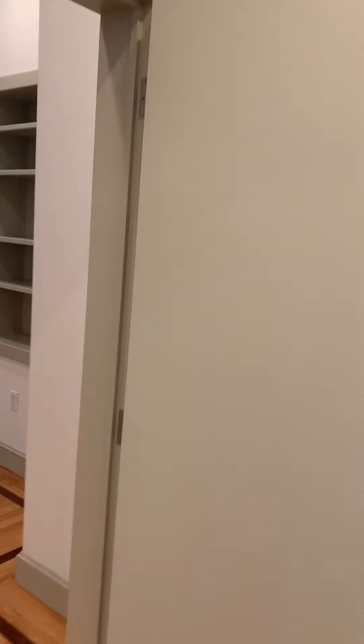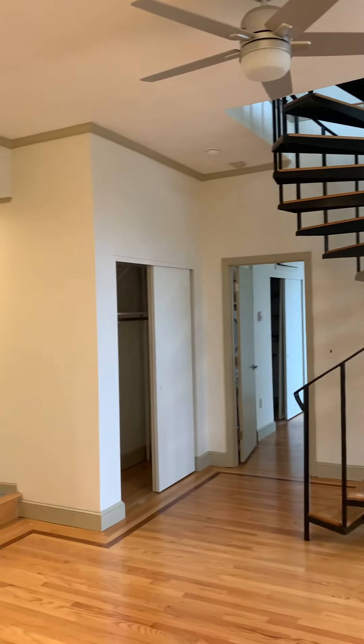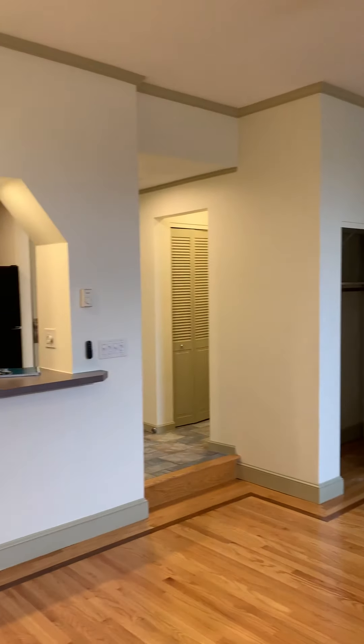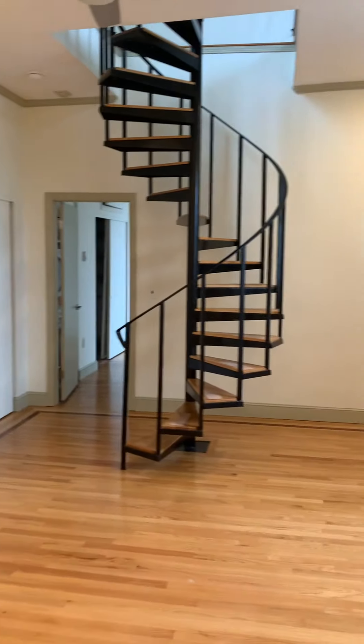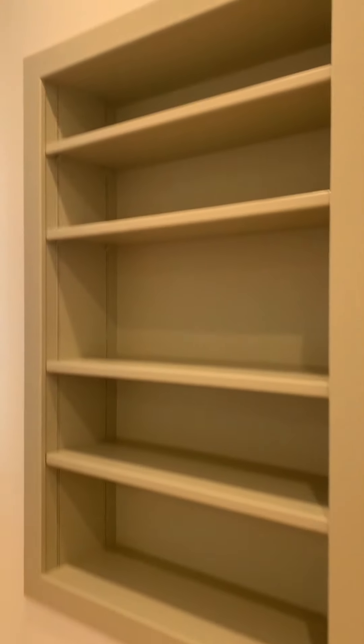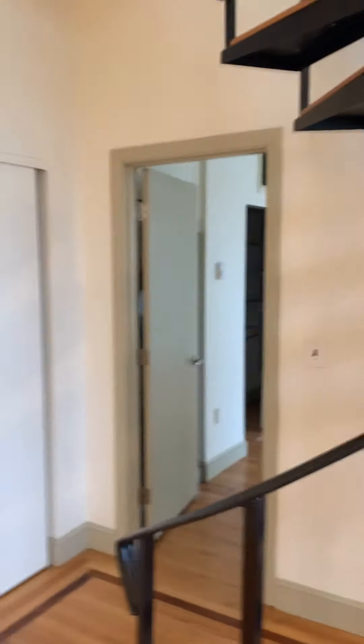I'll do another video. So when you walk out in the morning, you go in. I'll do a video of going up the stairs.